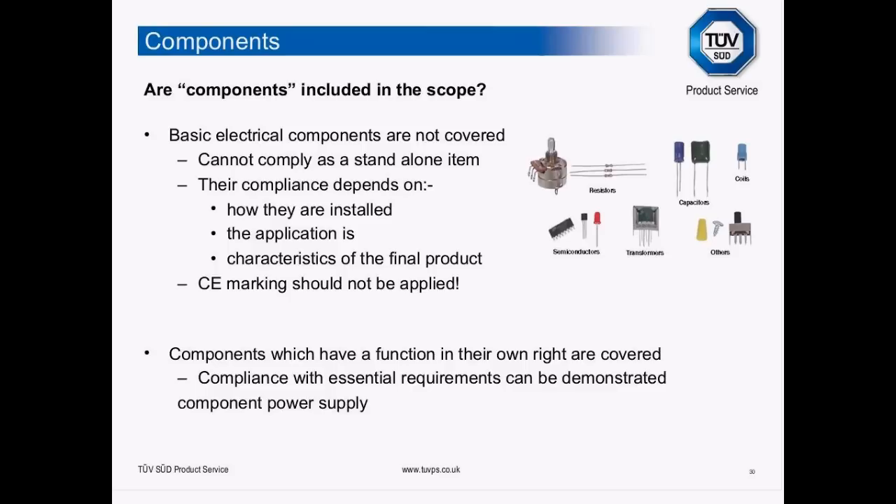There's a specific point about components — there is so much confusion about CE marking of components. Components such as capacitors, transformers, resistors, switches, coils, and semiconductors — you do not apply CE marking to these because they cannot comply on a stand-alone basis. Their compliance depends on how they're installed, what the application is, and the characteristics of the final product. CE marking must not be applied to them. However, components which have a function in their own right are covered — a component power supply, for example, because it has function in its own right.